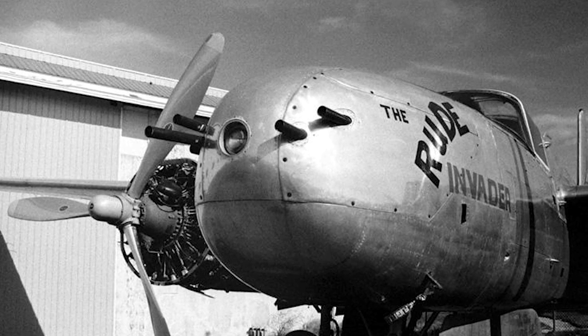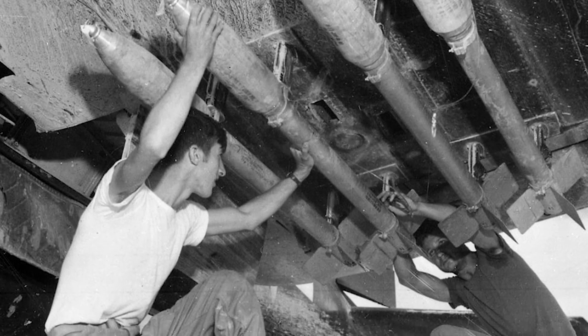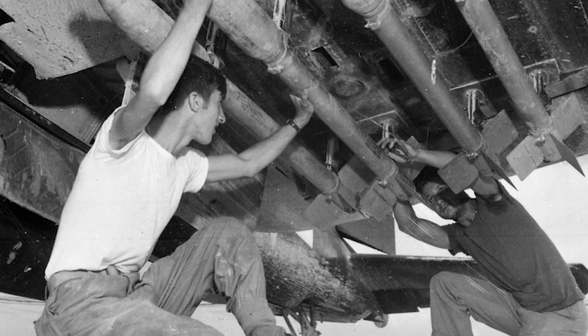It had six guns in the wings, plus the two turrets — a 50-caliber turret on the top and the bottom. It was heavily armored, and they started putting hard points on the wings to carry external stores, so they'd actually carry bombs and rockets on the wings. This airplane would carry more and go faster.